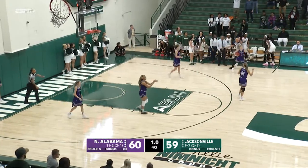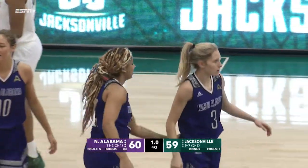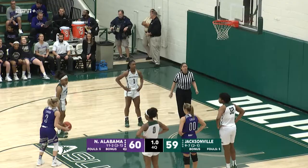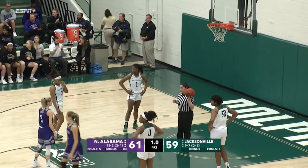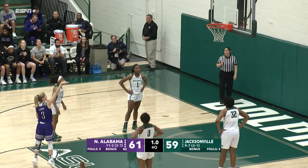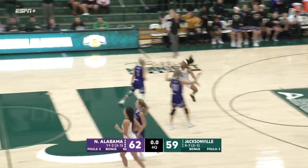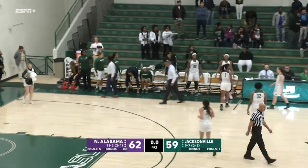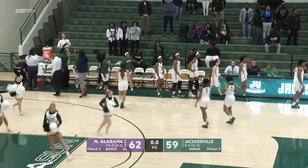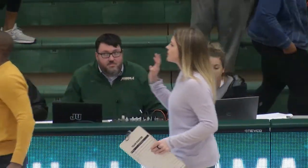Ivy's going to try to dribble it out — and Ivy is fouled. Ivy Wallen will shoot a free throw with one second remaining. Ivy's first free throw is in and North Alabama leads by two. Ivy hits both — one second left, UNA leads by three. And the clock runs out — North Alabama! The Lions come away with a road win over Jacksonville University. I do not know what to say — what a comeback.